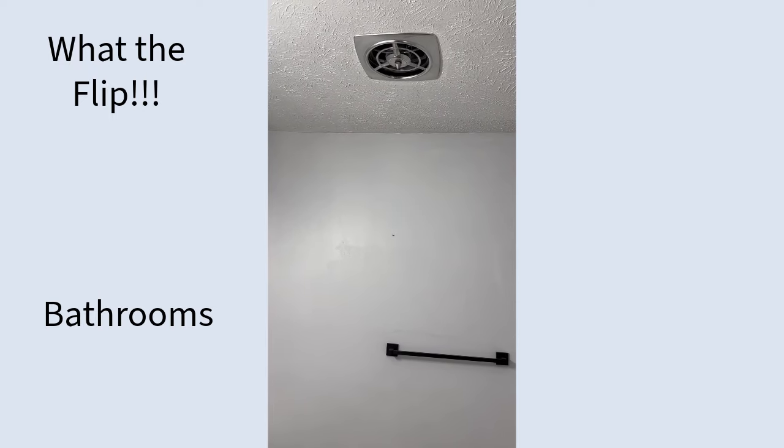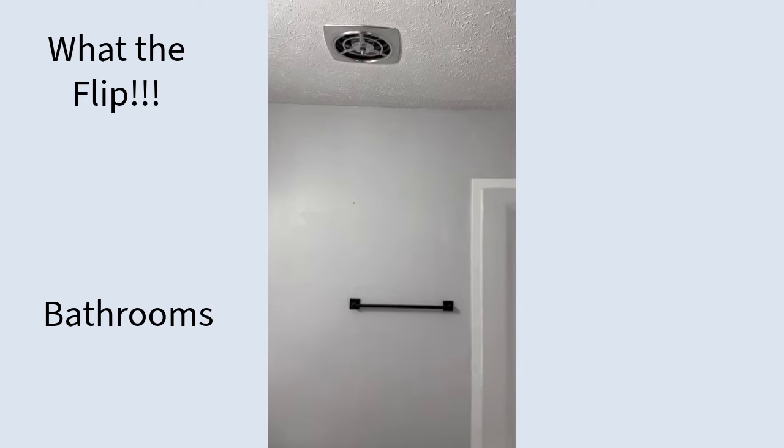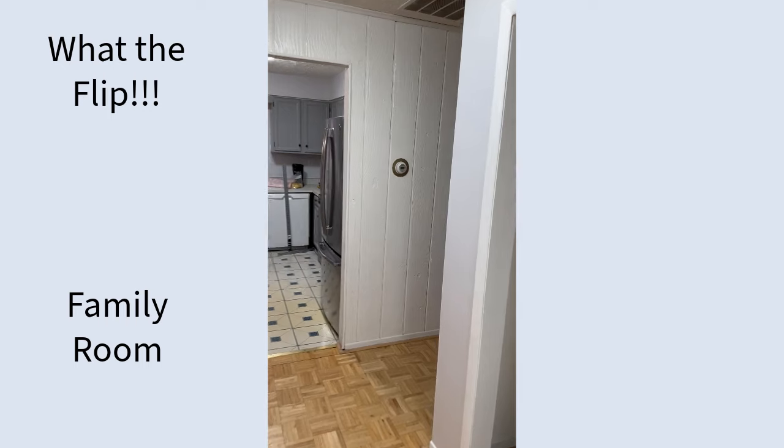And the ceiling fan — let me turn this turbo fan on here. It's like it's going to take off like a rocket ship. It works well but we need it to be a little quieter.